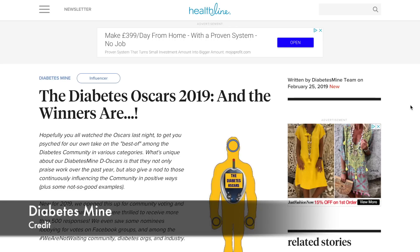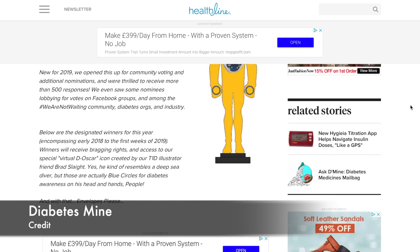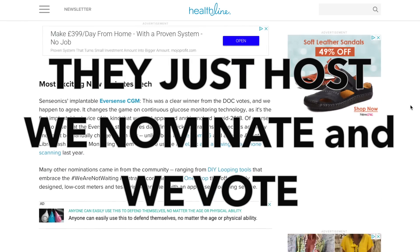That was your February Diabetes Technology Report with me, Diabettech. A huge congratulations to all the Diabetes Oscars winners — it's a fantastic project by Diabetes Mine where they nominate and select winners across diabetes categories. Most exciting new diabetes tech went to the implantable Eversense. Check the video description for the full winners list.